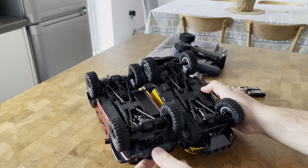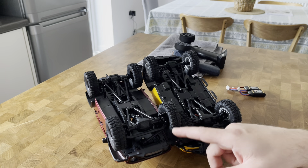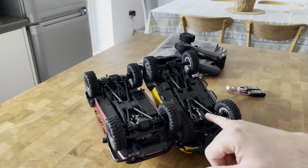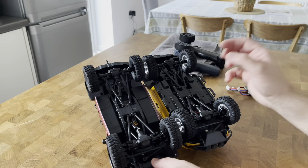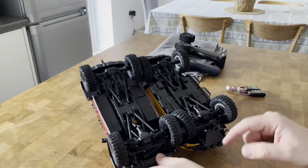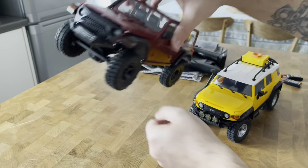I wanted to correct something from a previous video — when I analyzed the new FCX18 LC80 Land Cruiser I mentioned that the steering servo was body mounted; it's not, it's axle mounted, similar to the FCX24 platform. I only noticed after I'd uploaded the video. In terms of ground clearance, both models seem relatively the same.